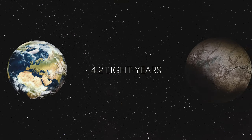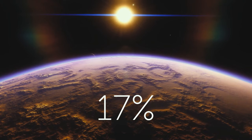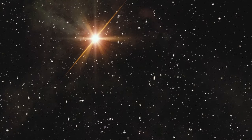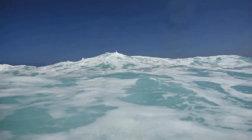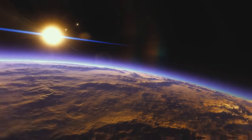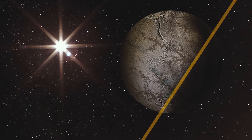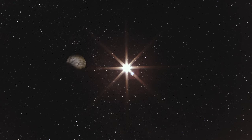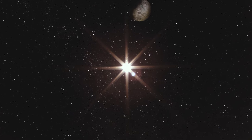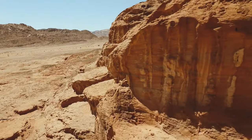The closest exoplanet to Earth is Proxima Centauri b, a mere 4.2 light-years away. Recently, astronomers found that this world might resemble Earth even more than previously thought — it's only 17% more massive than our home planet. It orbits a star that is dimmer and less massive than the Sun, and sits in the middle of the star's habitable zone, meaning liquid water and life might exist there. However, the exoplanet appears to be tidally locked, and radiation from the star might be pulling its atmosphere away, which could mean no liquid water on its surface.